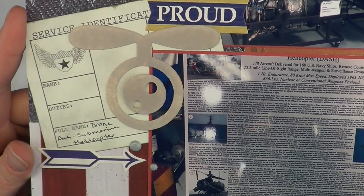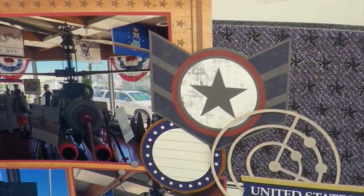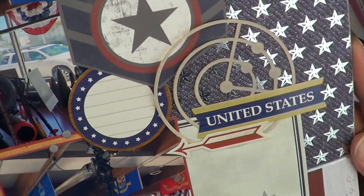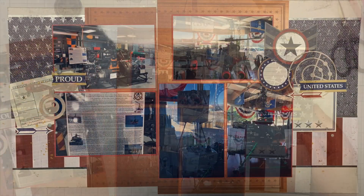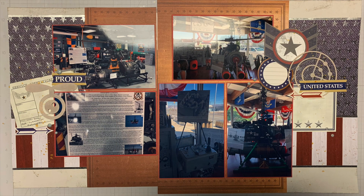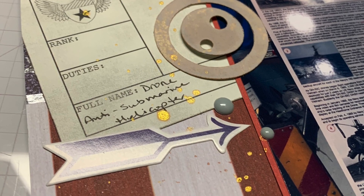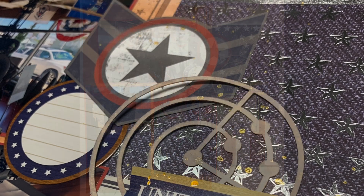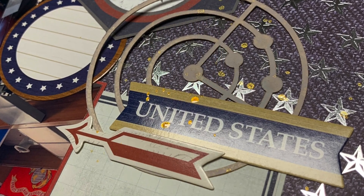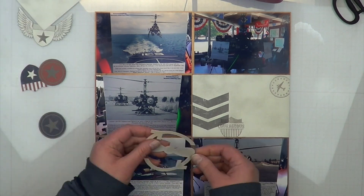I decorated the layout using bits and pieces from the sticker sheet that came in my paper pad, as well as the cut-aparts. I truly did cut them apart — I didn't keep them in card format. My own Cricut cutouts blended in because I sprayed them with the same pumice stone ink I used on the background paper. I didn't want to leave it as plain cardstock, so I inked it up and scuffed it up, then put a little spray on it.